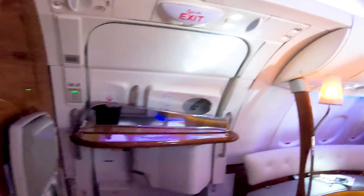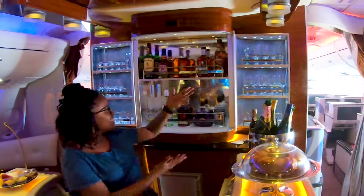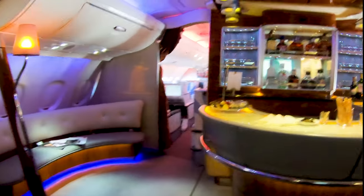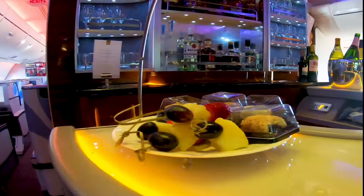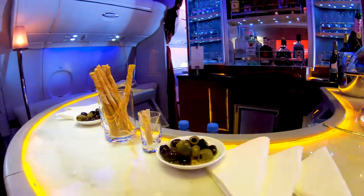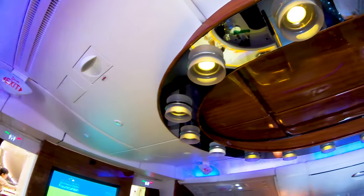The Emirates A380 lounge is beautifully lit with ambient lighting in blue, yellow, and a bit of orange. The bar is situated in the center of the lounge, and on each side are two lounge seats that can comfortably fit three to four people — a great place to socialize. The bar is clad in a wooden laminate finish, with a white marble-like countertop and back LED lighting. This lounge can easily make you forget you're on a plane. There's also an entertainment screen and lots of snacks everywhere.